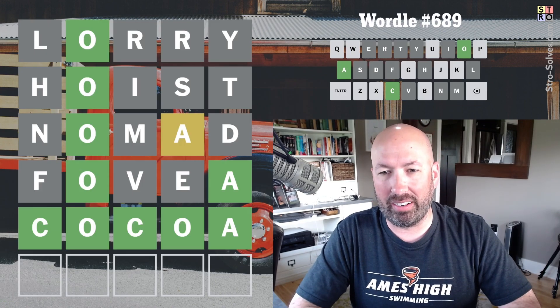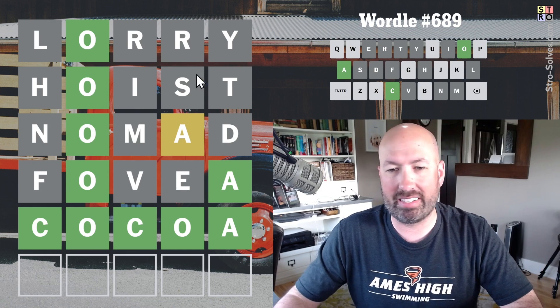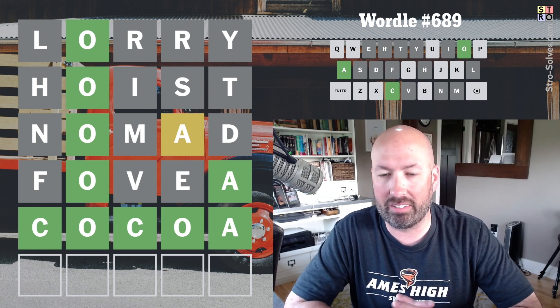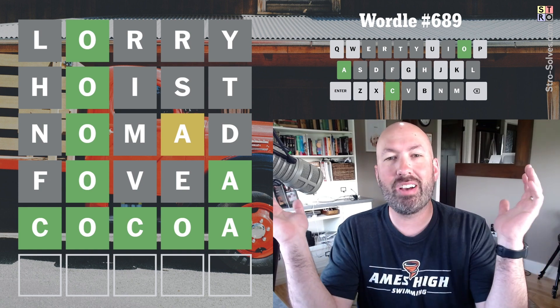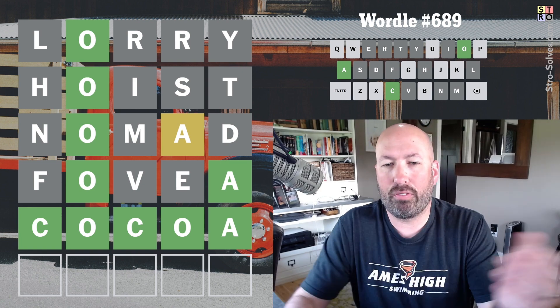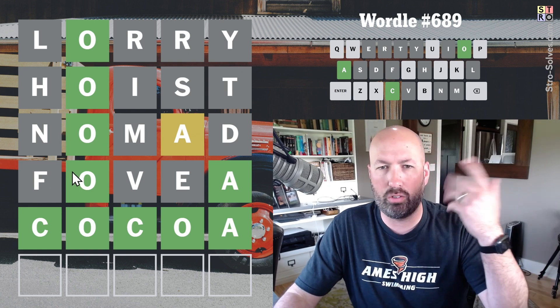I can say 'red lorry yellow lorry' really well, but starting with lorry as my puzzle approach did not work out great — although I got it in the end, I got it in five. Not too bad, but man that was a struggle. When you start guessing weird medical terms you know aren't going to be the answer, you know you're running out of options. Let me know if you struggle with 'red lorry yellow lorry' or 'red leather yellow leather,' or if you think it's easy — and if you hoisted the answer up right away or wandered around like a nomad trying to use your fovea to see the answer.